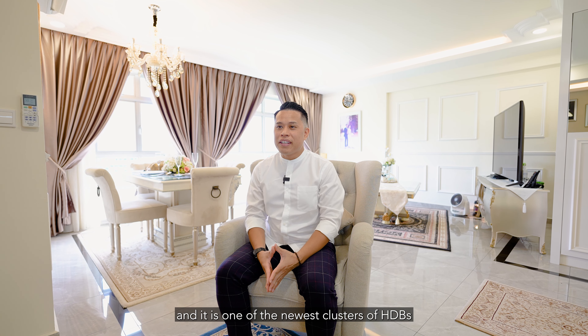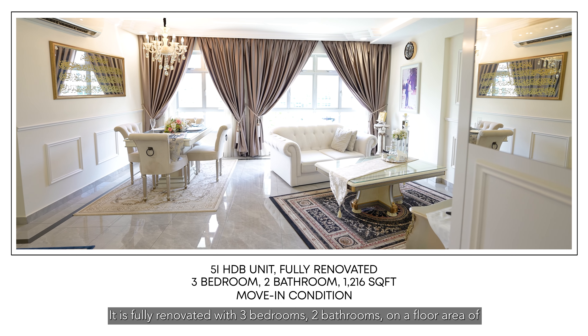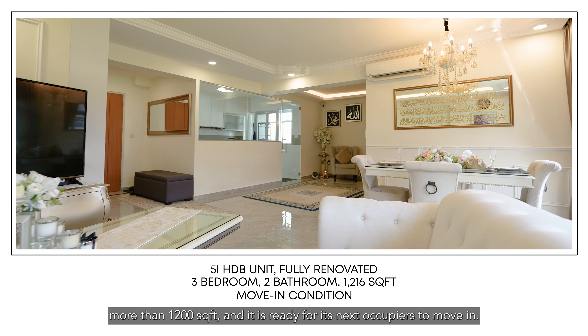This 5i HDB unit is located at Woodlands Drive 73 and it is one of the newest clusters of HDBs that has met its minimum occupation period. It is fully renovated with three bedrooms, two bathrooms, on a floor area of more than 1,200 square feet, and it is ready for its next occupiers to move in.